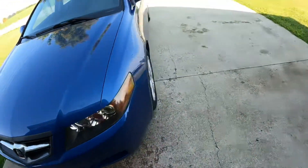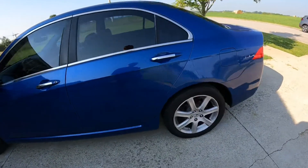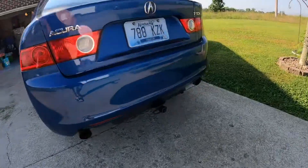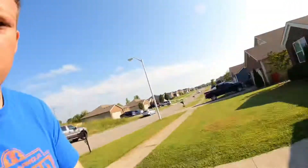And it's got a trailer hitch that we'll definitely be removing because we don't need to put anything on here. The previous owner had a bike rack he put on it, and at least he put it on the hitch rather than on the trunk, which is good.